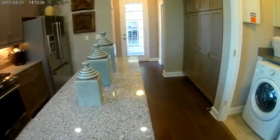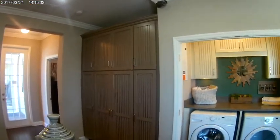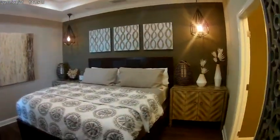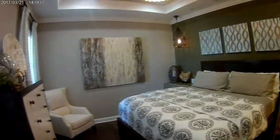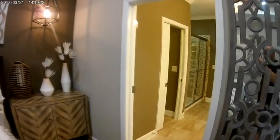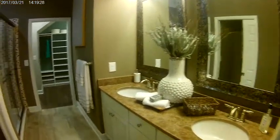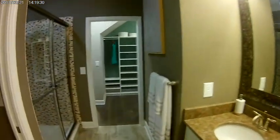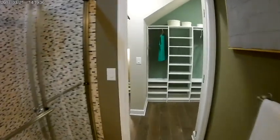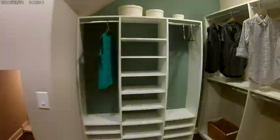This townhome is here in Fishhawk West — notice the beautiful inventory. The master bedroom is downstairs, which is actually very popular with retired military because of the Fishhawk community. The master bedrooms are downstairs, and here we've walked into the bathroom from the master bedroom.